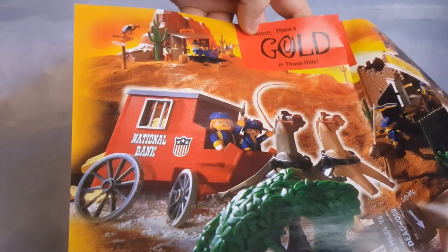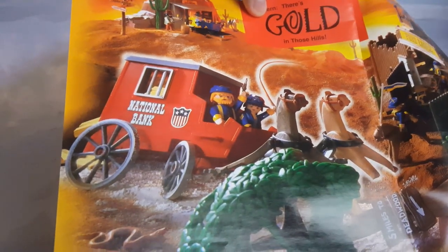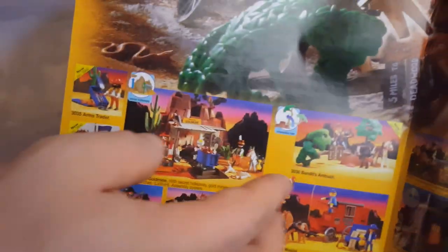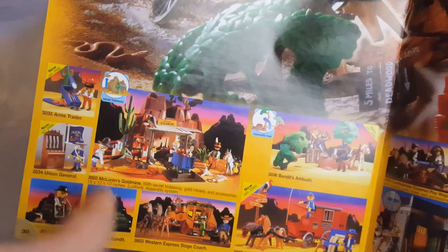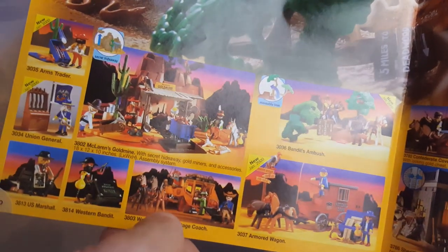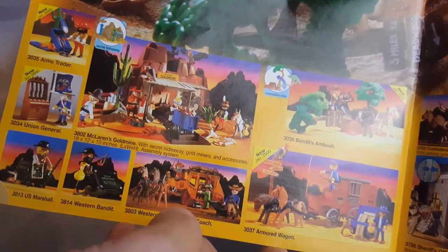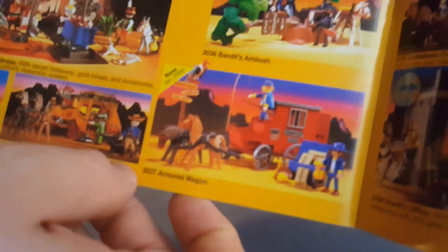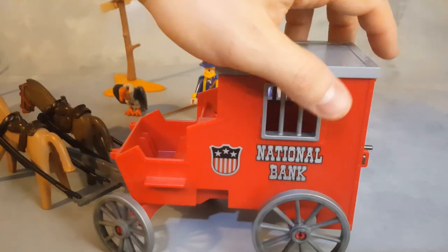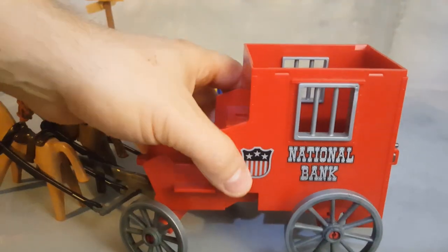Here's the catalog — the national bank stagecoach from Playmobil is featured right at the front main page of the catalog. We have all of these sets that I'll be reviewing soon. There's no price listed, but it does say 3037 armored wagon — that's the stagecoach right there.